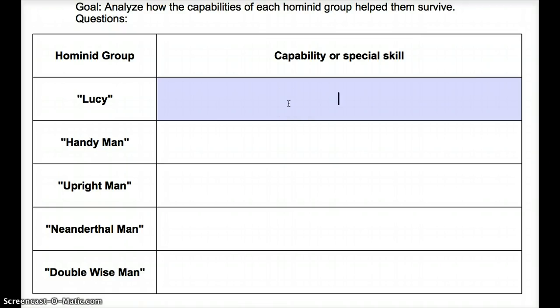But let's look at Lucy. Lucy's special capability that set her apart from other animals — she could walk on two feet. We always refer to Lucy as the nickname of the species, but obviously there were also males — Australopithecus afarensis. Because they walked on two feet, their hands were free to protect or carry — to protect their young or carry their young, or to protect and carry their food.